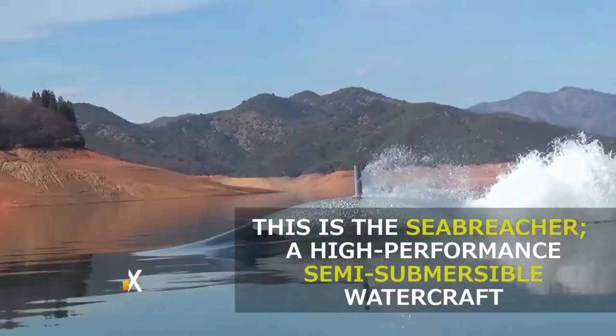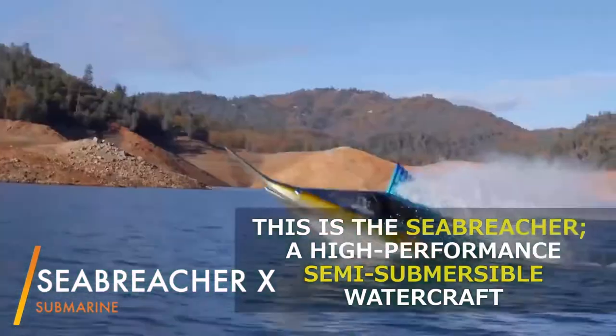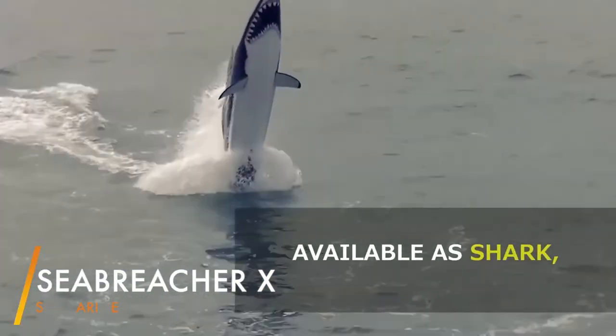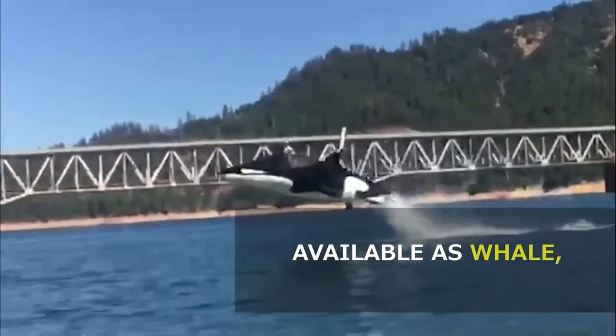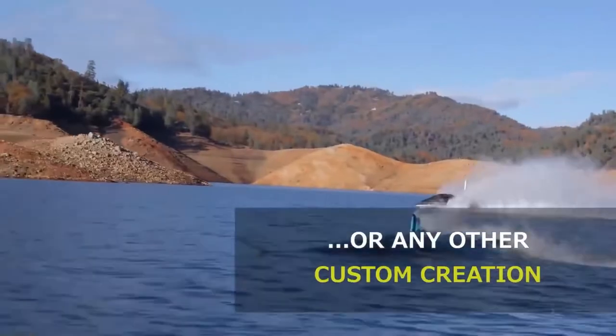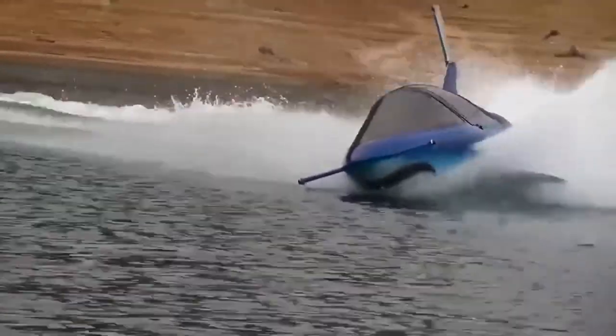Sea Breacher X. The Sea Breacher X is an excellent example of biomimicry. Taking the form of one of man's greatest fears, it is endowed with more horsepower than a MotoGP bike and a power-to-weight ratio that can rival a Bugatti Veyron. This is the most crazy boys' toy ever, thanks to its semi-pressurized hull, which allows for adrenaline-pumping fun both on and below the water.